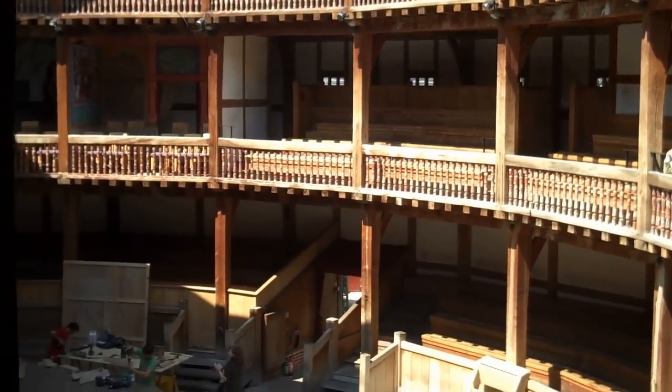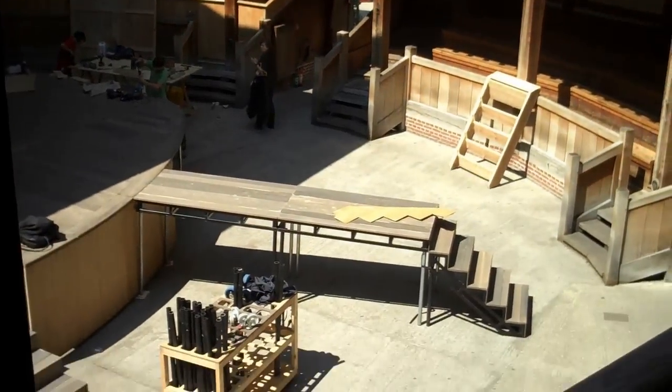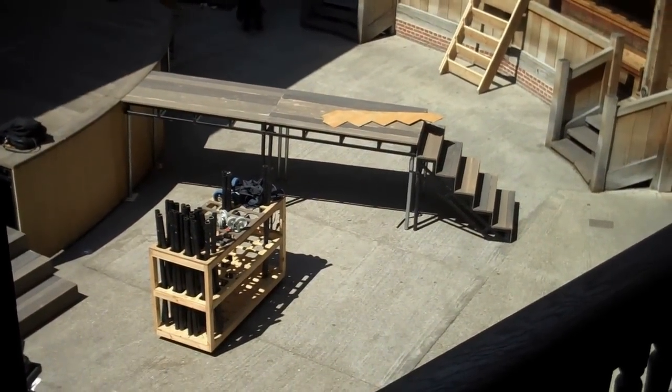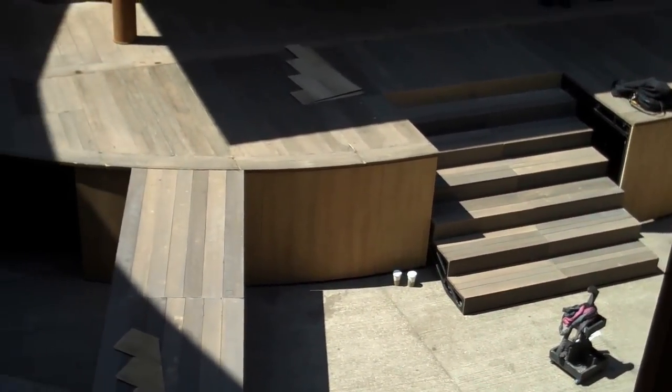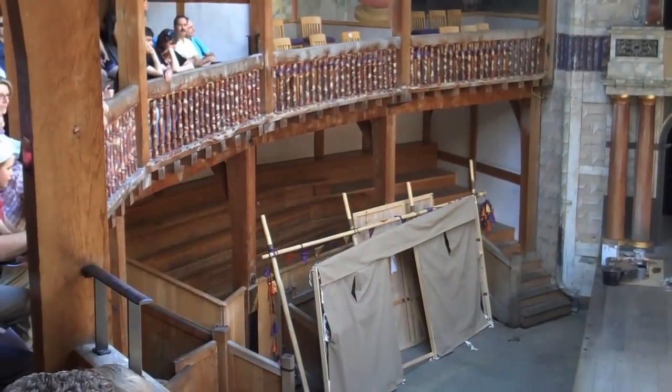The open-air octagonal amphitheater is three stories high, approximately 100 feet in diameter. The rectangular stage platform is about 43 feet wide and 28 feet deep.